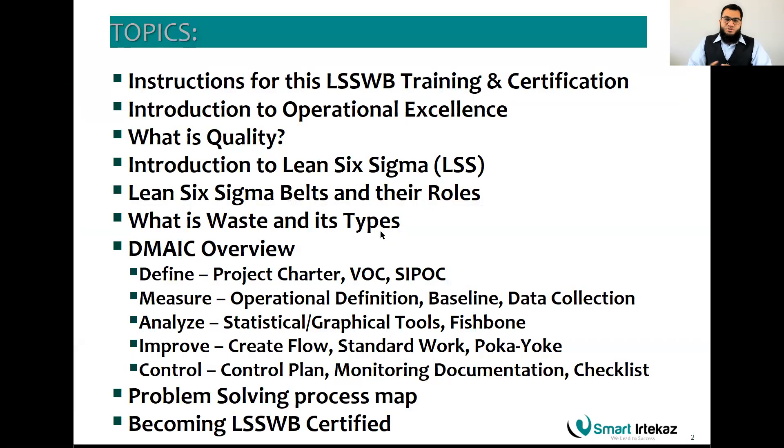Some of the topics we will go through during this training include instructions to make you certified for the Lean Six Sigma White Belt, introduction to operational excellence, what is quality, introduction to Lean Six Sigma, the roles of Lean Six Sigma in different belts, what is waste and different types of waste, the DMAIC methodology or approach, the problem-solving process map overview, and your requirements to become LSS White Belt certified.